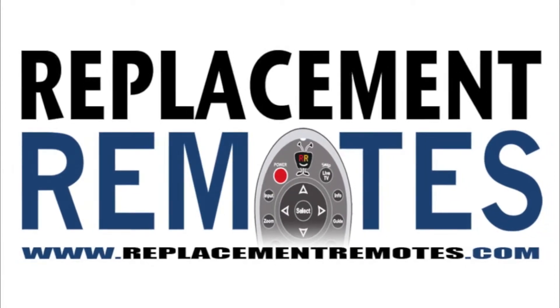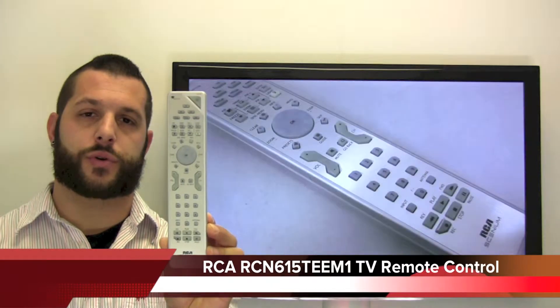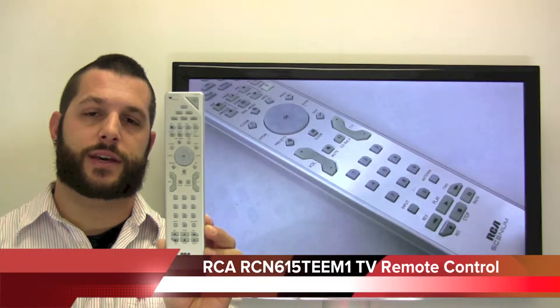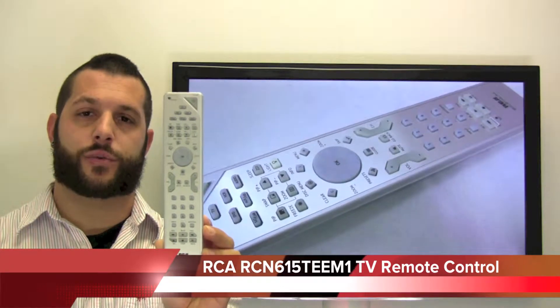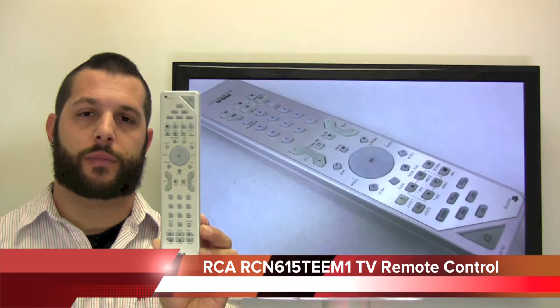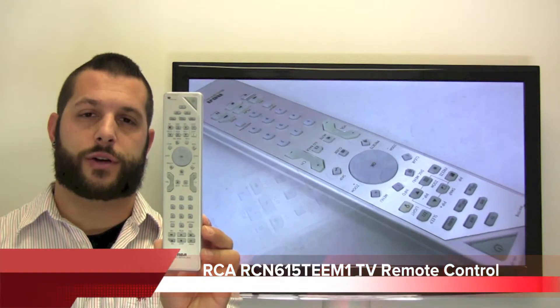Hello everyone, Timothy here from InflationRemotes.com. Today I have this RCA TV Cineum remote control. It is the model number RCN615TEEM1. If yours is lost or perhaps broken, we'll be glad to replace it with a brand new one here from InflationRemotes.com, where we do in fact have the best prices and selection for remote controls on the internet.